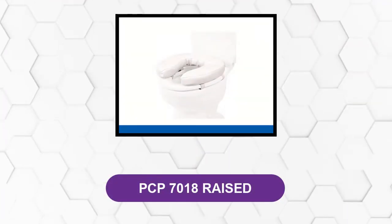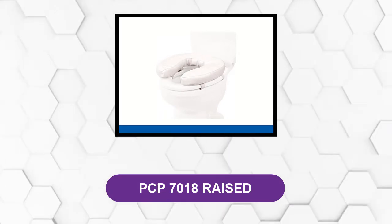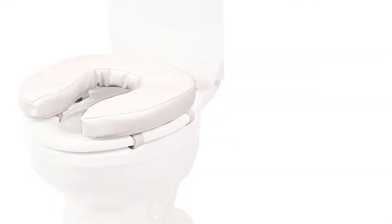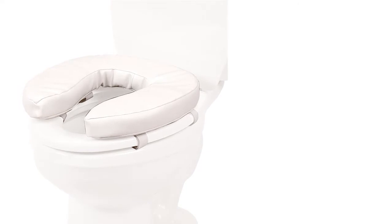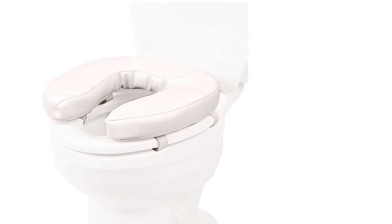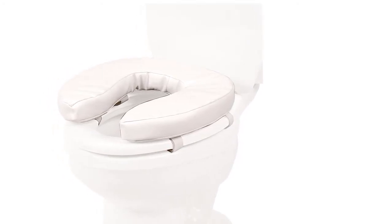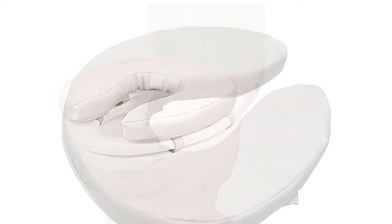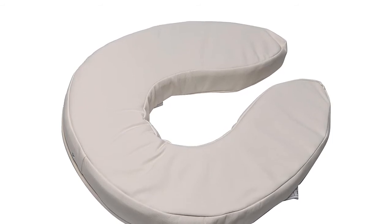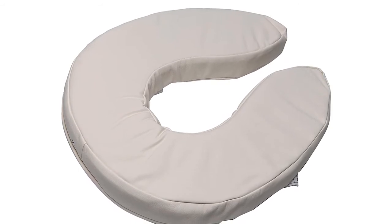At number three: PCP 7018 Raised. The PCP padded raised toilet seat provides extra height for those who need it and adds padding to give a more comfortable toilet experience. It is lightweight and portable, so you can easily take it with you on a trip — you can even use it in hotel bathrooms. Just place it over the toilet seat, secure it using the velcro straps, and that's it.